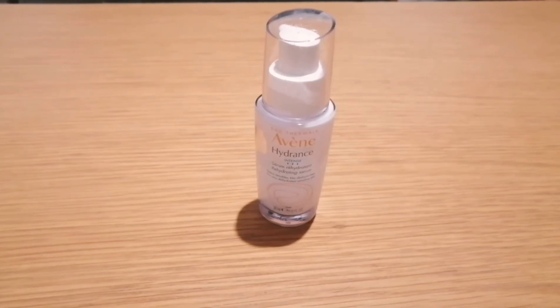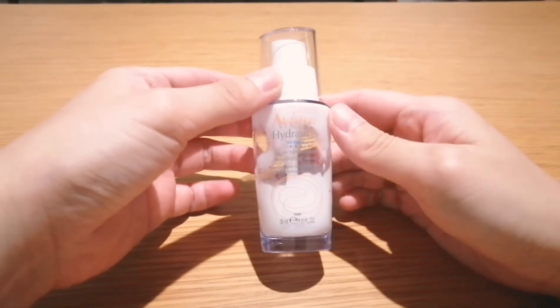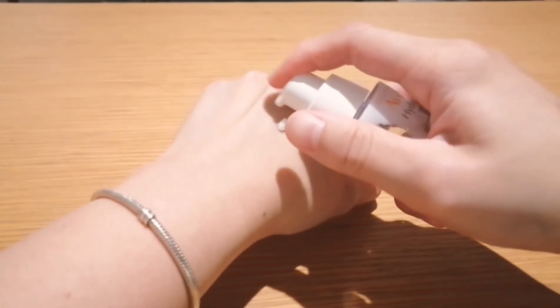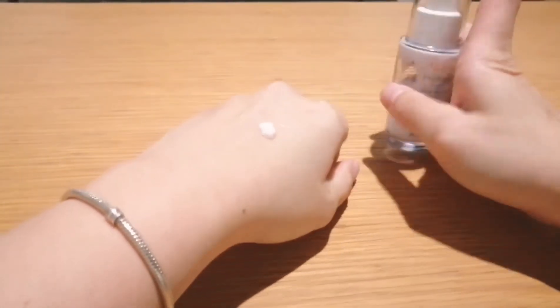Welcome back to my channel. Today I'm going to talk about the Avène rehydrating serum. This rehydrating serum is very hydrating to the skin and it contains Avène thermal spring water, so it is very soothing. I had an episode of breakout of pimples and I had been using this bottle.